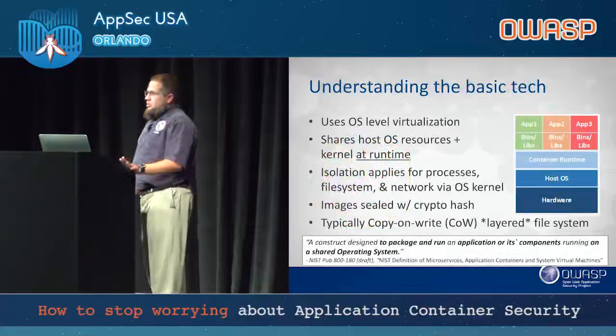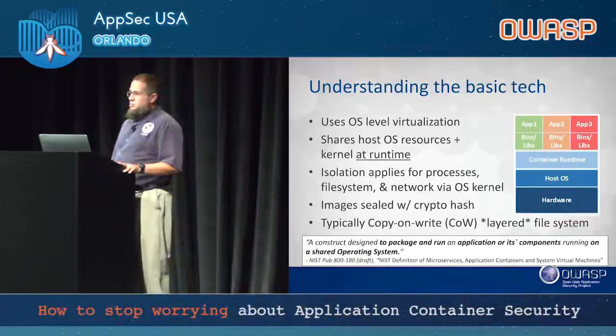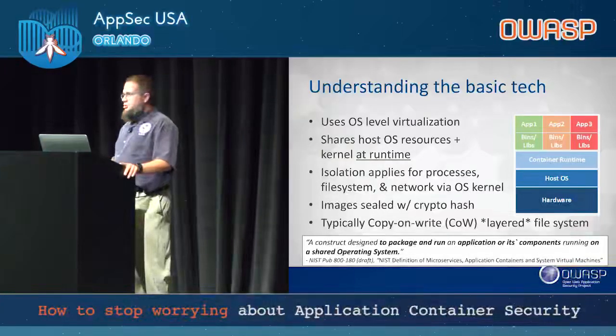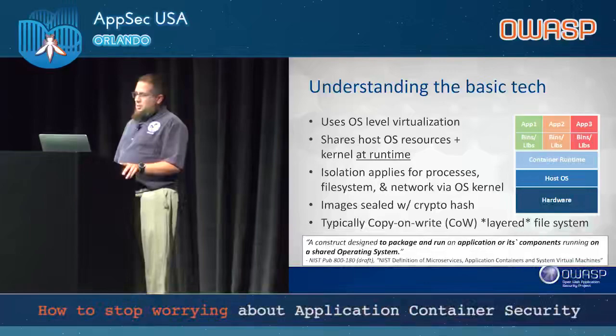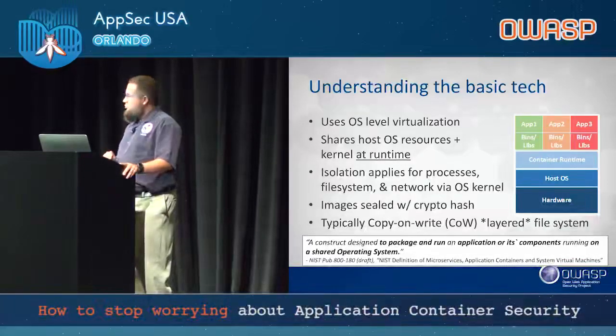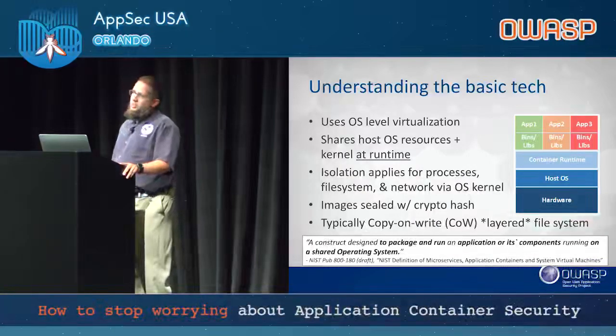Containerization is not traditional virtualization. It uses the OS level as its boundary — it shares the kernel. From that kernel, applications and binaries execute against the container runtime, typically as a daemon process or service, depending on whether you're talking Linux or Windows. The isolation applies at the process, file system, and network level of the OS kernel. If you're root on the OS, you can see everything downstream across all containers. That's why it's critical: if you're running the container as root, you can pivot back up and into other containers.